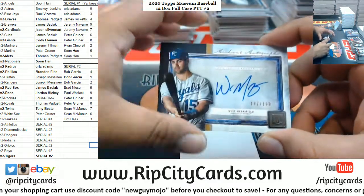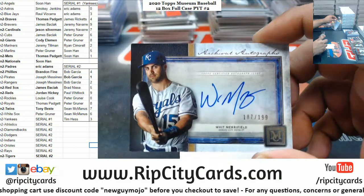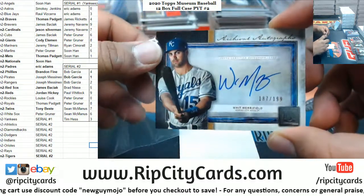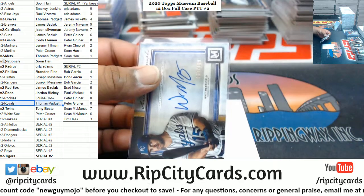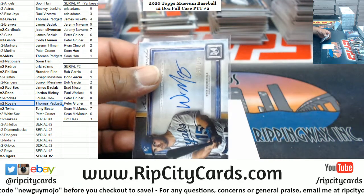Got the signature of the artist on the back too, very very cool man. Nice card. And there's another card behind that - Merrifield to 199 Royals.